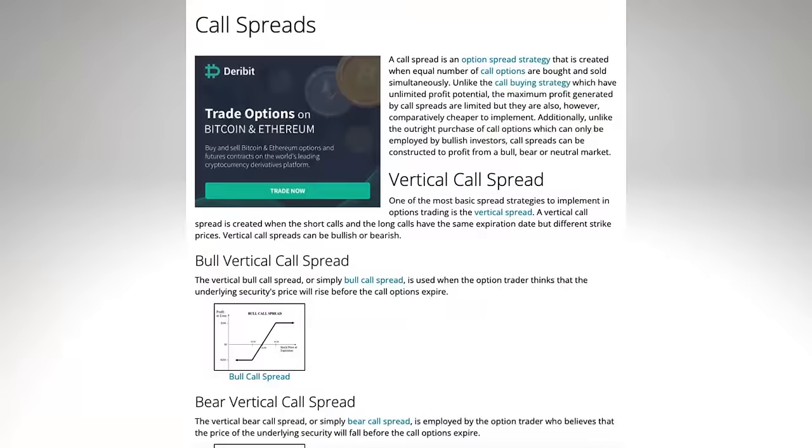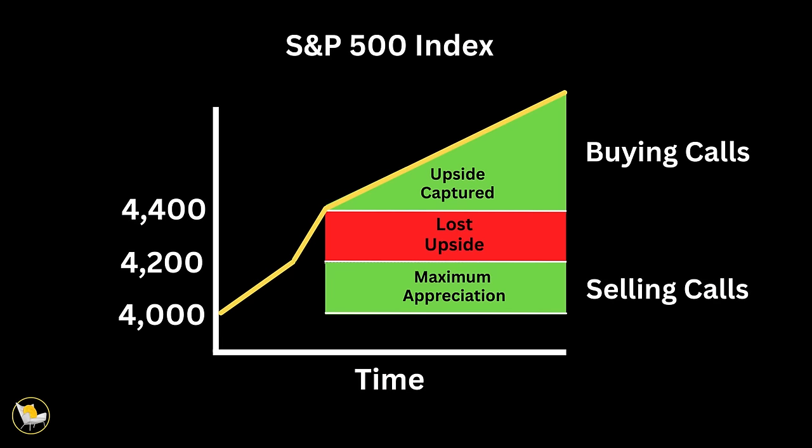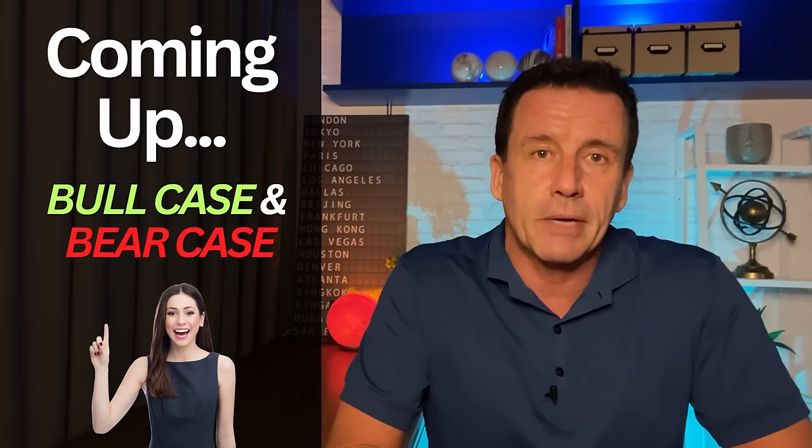There's one other element to SPYI's options strategy that I overemphasized in the June video. Their prospectus gives them the flexibility to use call spreads — meaning that in addition to selling calls to generate revenue, they can buy calls to boost potential appreciation. The success of that strategy is yet to be determined, but there are two reasons why I'm no longer focused on it. First, they only intend to use it when market conditions are favorable, and in the first year of operation, that just hasn't happened. Secondly, the amount of money spent buying these far out of the money options is so small, it just doesn't move the needle.